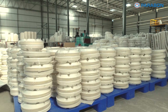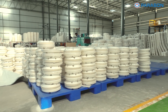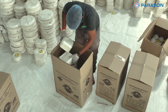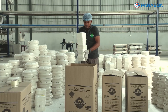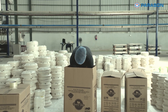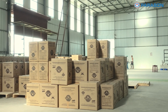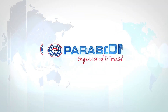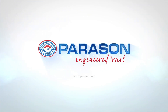At Parison, we pride ourselves on delivering turnkey solutions for paper mills and molded fiber product mills, giving efficient and high-quality production processes. Contact us today to discuss your future project and to achieve your goals.